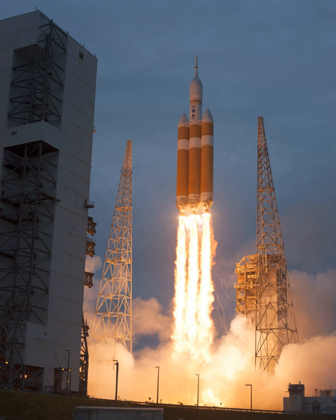Exploration Flight Test 1, or EFT-1, previously known as Orion Flight Test 1 or OFT-1, was the first test flight of the Orion Multipurpose Crew Vehicle. Without a crew, it was launched on December 5, 2014, at 12:05 UTC (7:05 AM EST) by a Delta 4 Heavy rocket from Space Launch Complex 37B at Cape Canaveral Air Force Station.